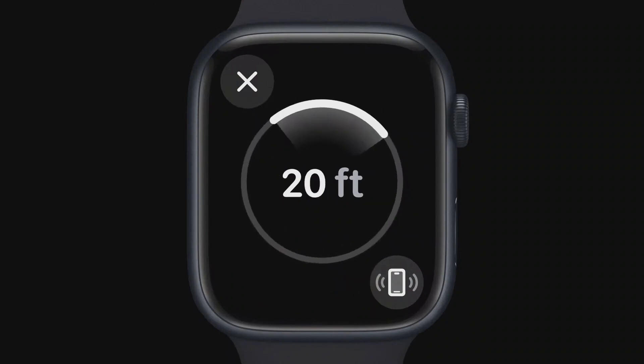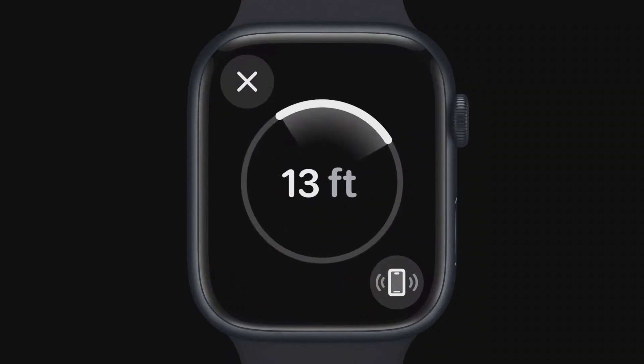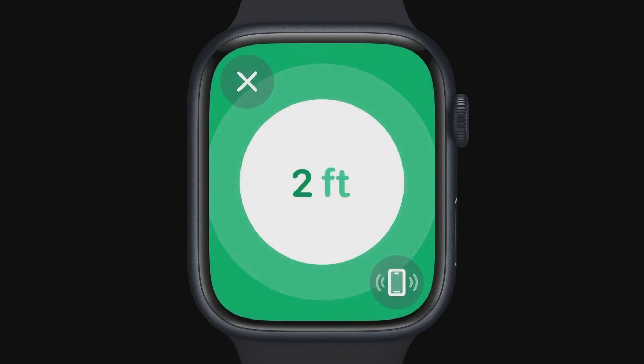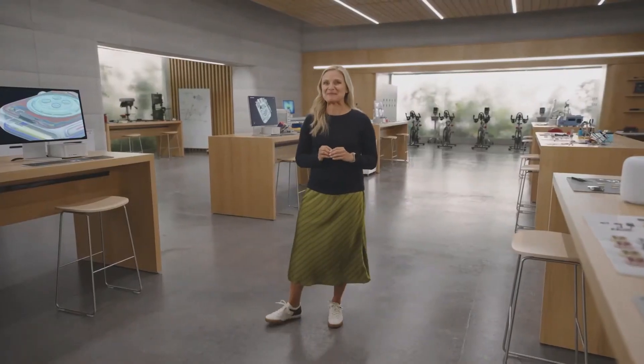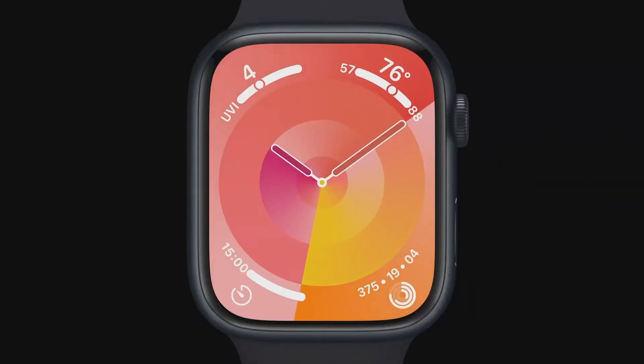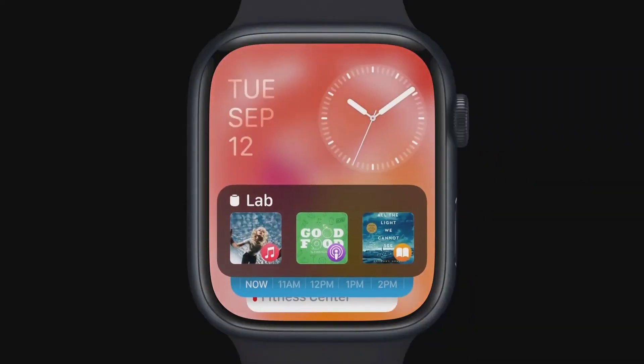You'll see both the distance and direction to your iPhone, and once you get close, haptic and audible feedback guide you to its location, even if it's in a different room. Ultra-wideband also brings new integration between Apple Watch and HomePod. When you get close to your HomePod, media suggestions will automatically appear at the top of the smart stack, so you can instantly fire up a playlist or podcast.